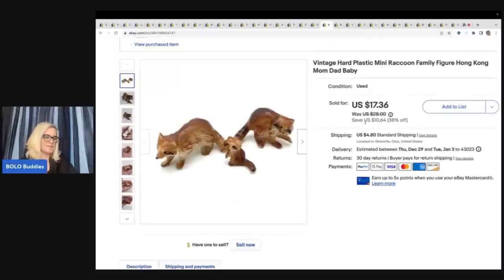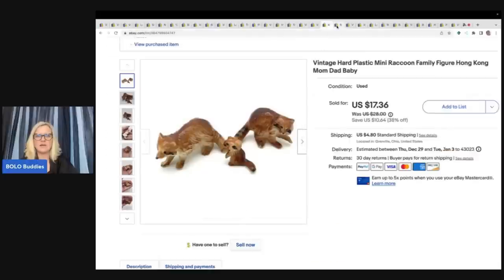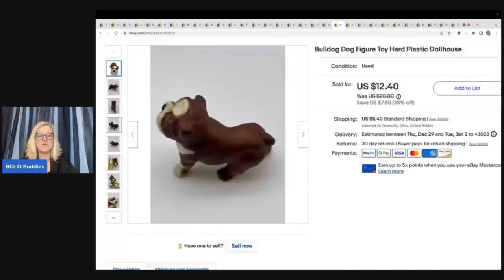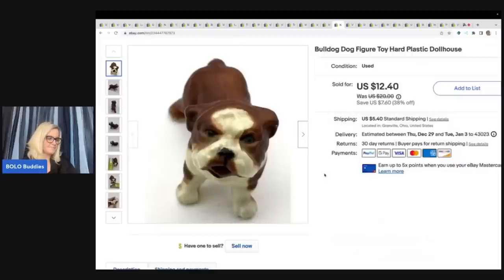These little cuties came out of a thrift store mystery box. They're plastic, made in Hong Kong, and just adorable. This one and this bulldog are hard plastic toys — maybe someone who collects dollhouse items. I usually put 'dollhouse' in the title for small figurines like this and I think it helps sell them. The same person bought both and bundled them for $26 plus shipping.